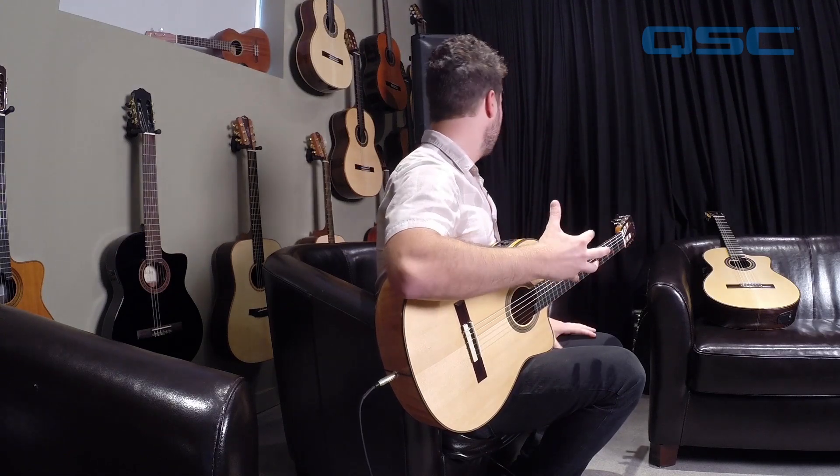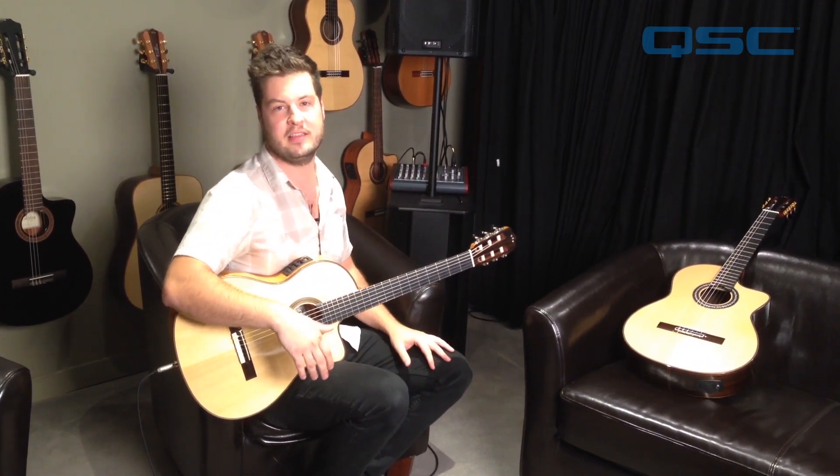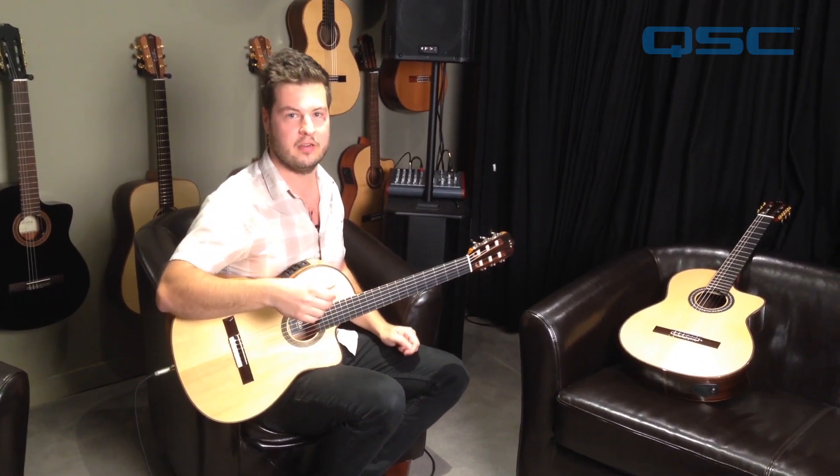With that setup we have a great natural, organic, warm sound — everything you look for in an acoustic guitar amplifier. You also have the versatility of it being a PA system, so you can use it for talkback microphone applications — basically anything you would want to amplify sounds great through these speakers.